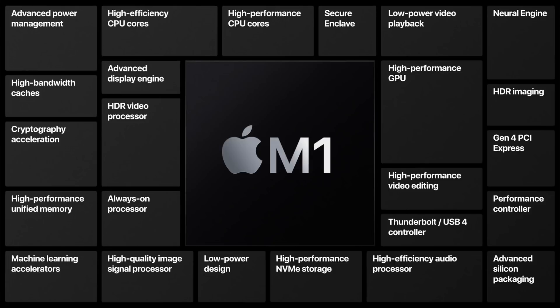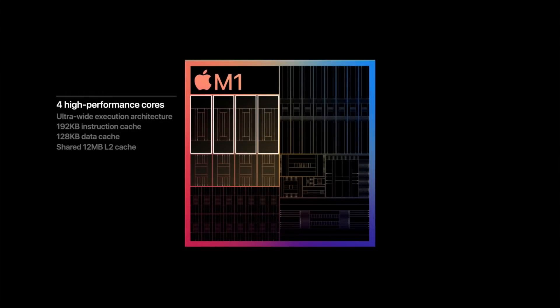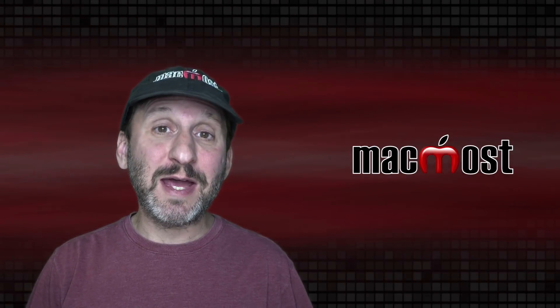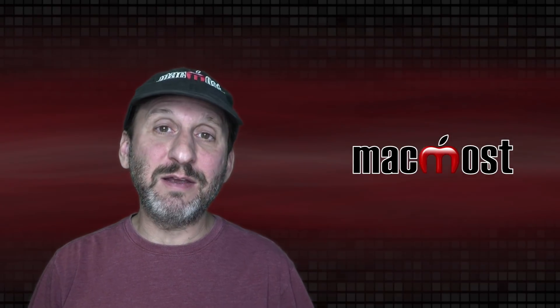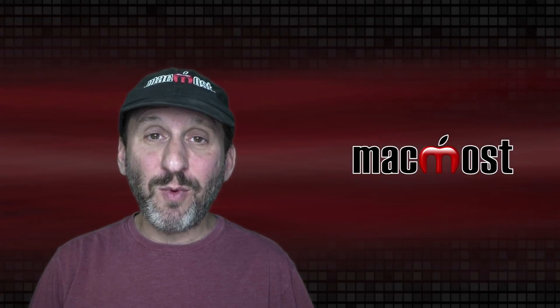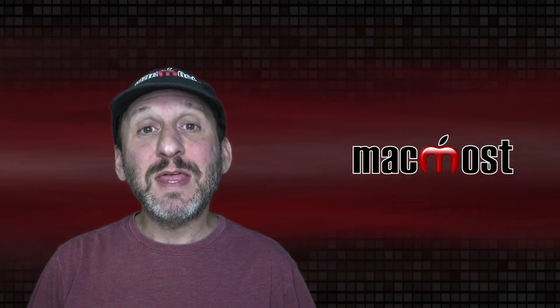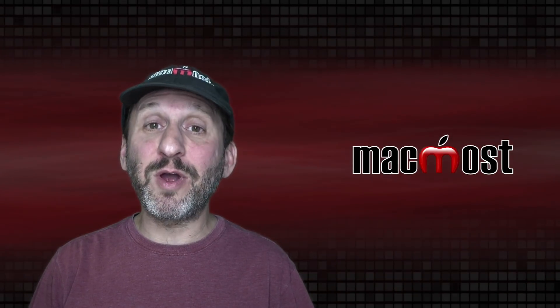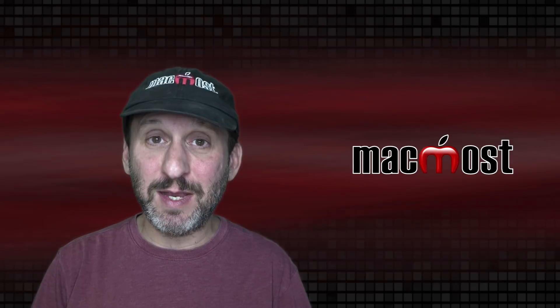Apple is actually calling it SOC, or System on a Chip, because it includes more than just the CPU. On the chip there are eight CPU cores — four of those are high-powered cores and four are energy-efficient cores. The idea is it will use the higher-powered cores for tasks like editing video, editing photos, and playing 3D games, while using the energy-efficient cores for browsing the web or writing a document.